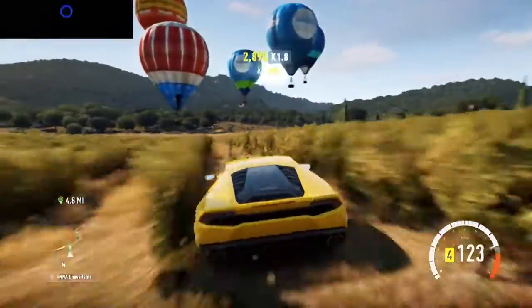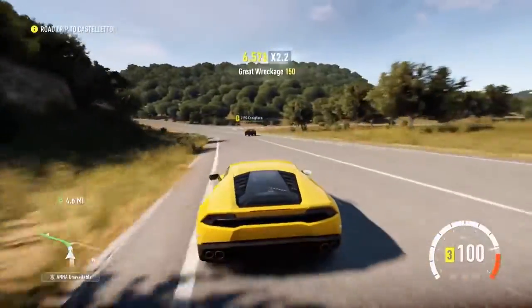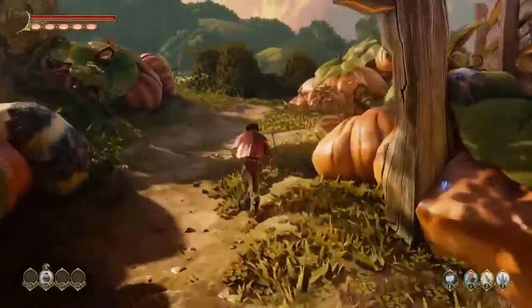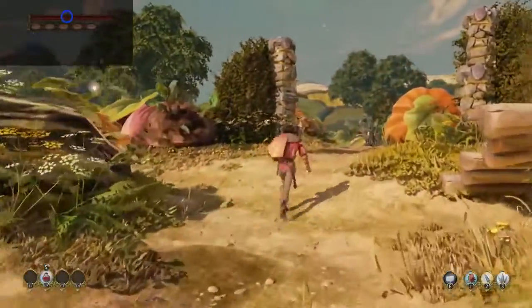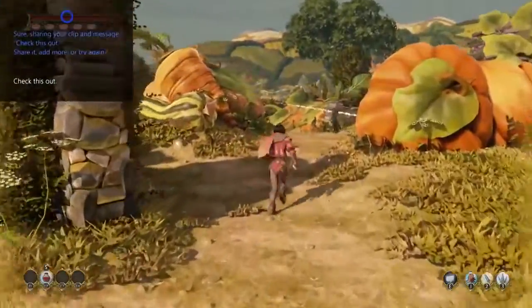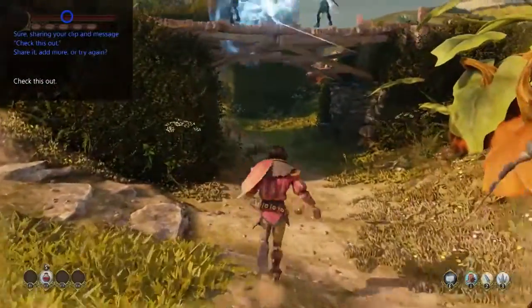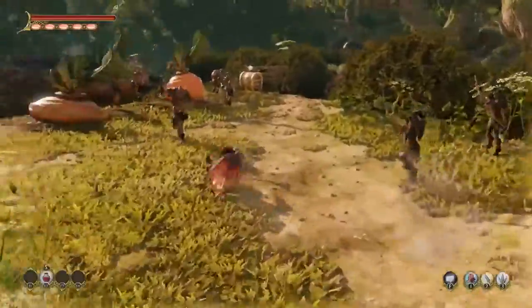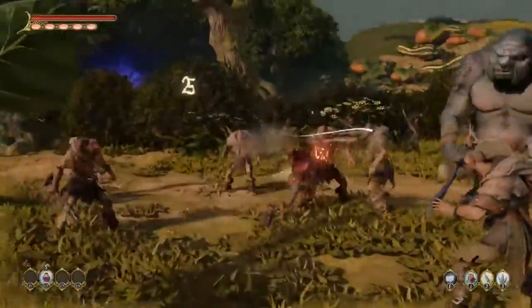You don't even have to pause the game. 'Hey Cortana, start a party and invite Amanda.' — 'Sure, inviting Amanda to a party.' You can use all the same voice commands you use on Xbox One today, but Cortana makes it more natural and easier to do more advanced things. For example: 'Hey Cortana, record the last minute and share it to my activity feed.' — 'What would you like your message to say?' — 'Check this out.' — 'Sharing your clip and message: check this out.' Cortana enables voice dictation so you no longer need to type with the virtual keyboard.